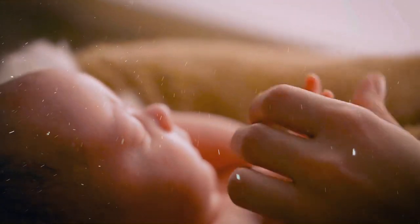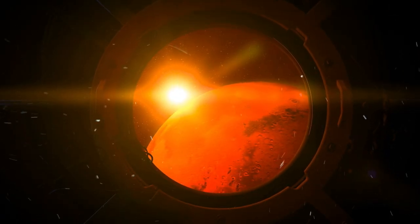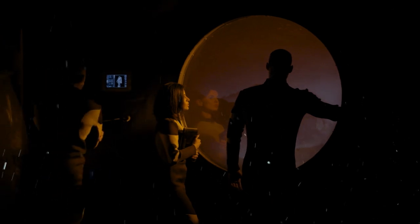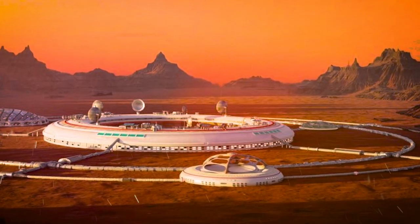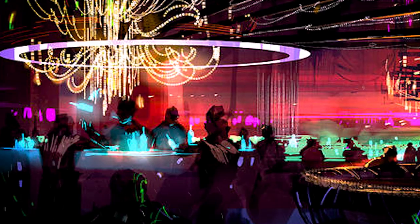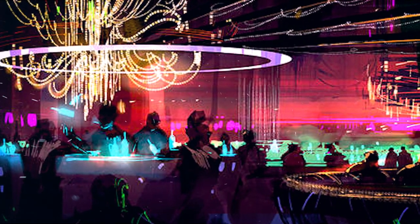The first Martian is born. Scientists meticulously study the mother and baby, as a growing number of newcomers become commercial customers paying for a two-year stay. The Mars Society burgeons to over 7,000 residents, birthing the first Martian political system. Local policies take root, steering the colony towards self-sustainability. Mars welcomes its first restaurant serving bioprinted food, including lab-grown meat.